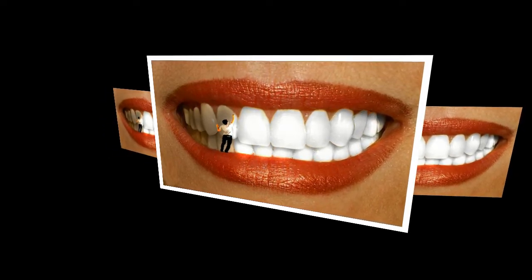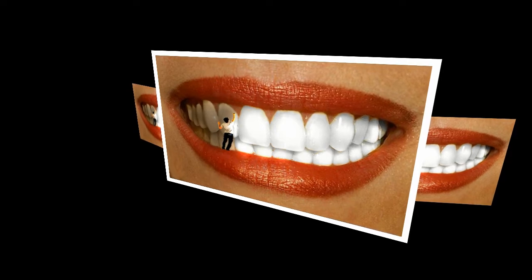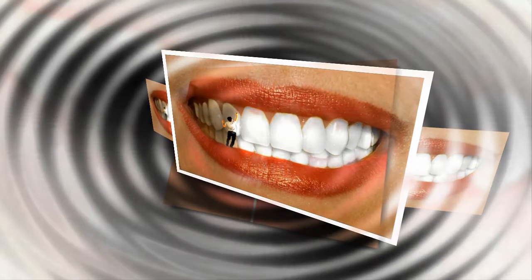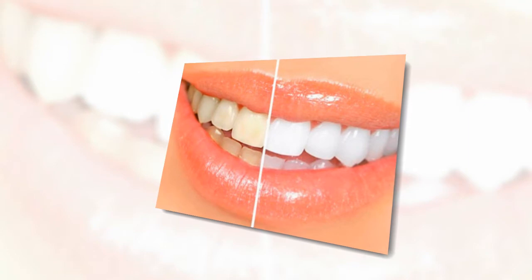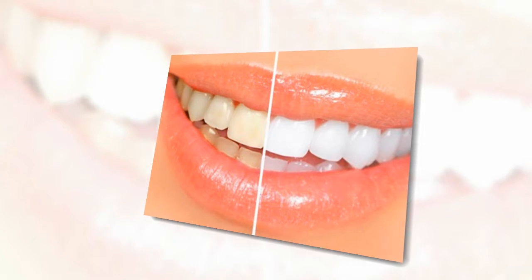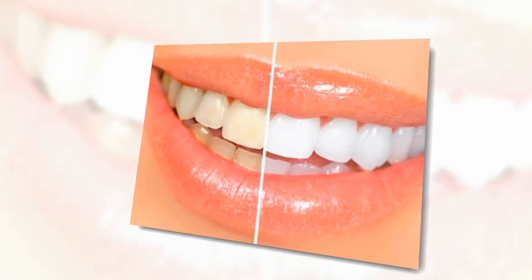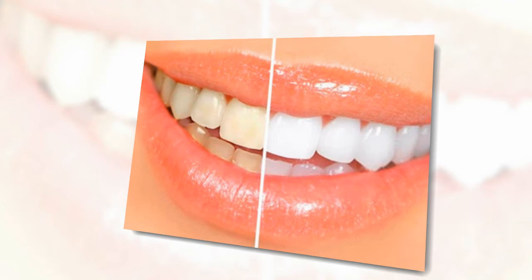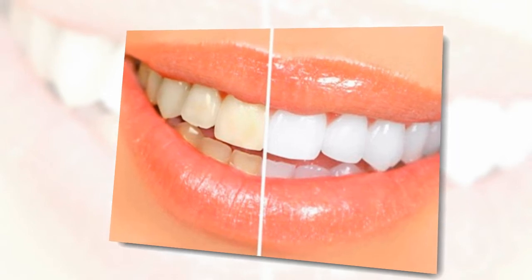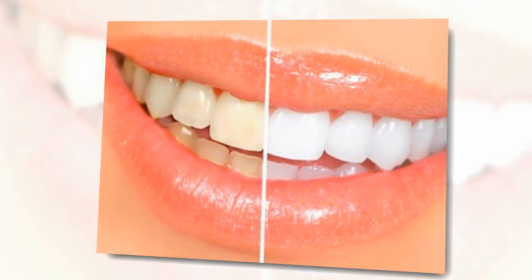6. Prevent tooth stains before they happen. Your teeth naturally yellow as you age, but there are things you can do to prevent stains. Limit staining foods and beverages — coffee, red wine, soda, and dark berries are infamous for staining teeth. You don't have to completely avoid them, but limit the time these substances are in contact with your teeth. If possible, drink staining beverages through a straw. Brush your teeth soon after consuming these foods, and avoid smoking and chewing tobacco, which can cause tooth discoloration.